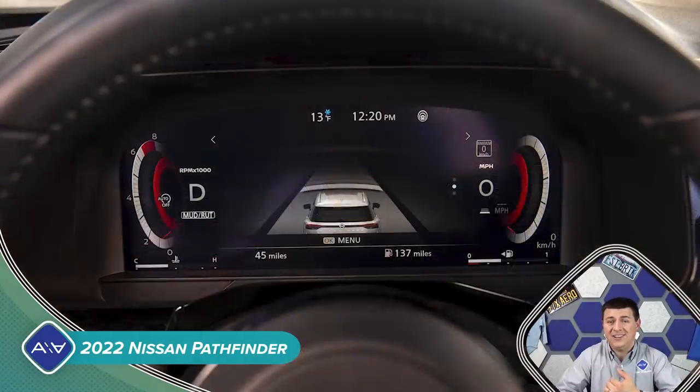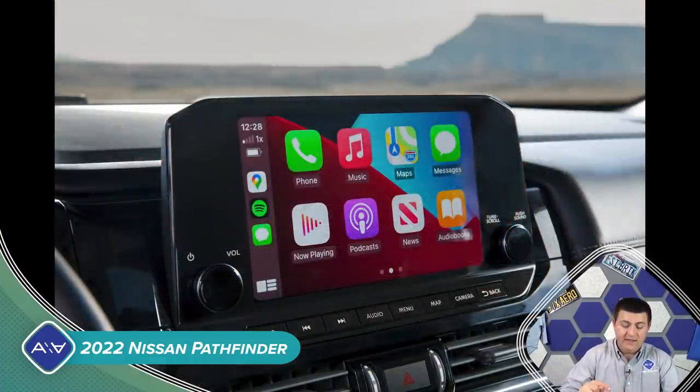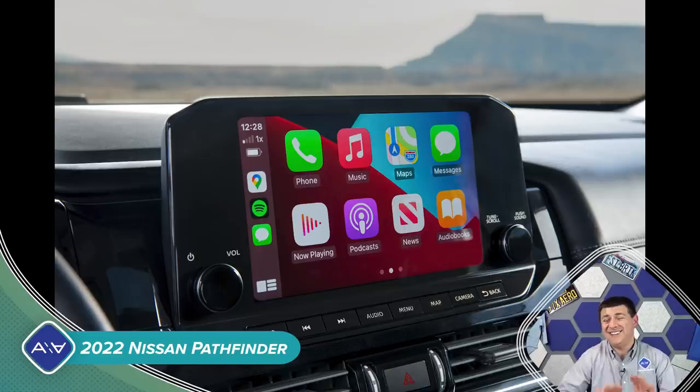The just-over-12-inch LCD instrument cluster is going to be optional — it looks like a 7-inch model is going to be standard. If you get the Platinum version, you're going to get a 10.8-inch color heads-up display, pretty much the same one that we find in other Nissan products. The infotainment screen is a 9-inch screen in top-end models and an 8-inch in smaller models.